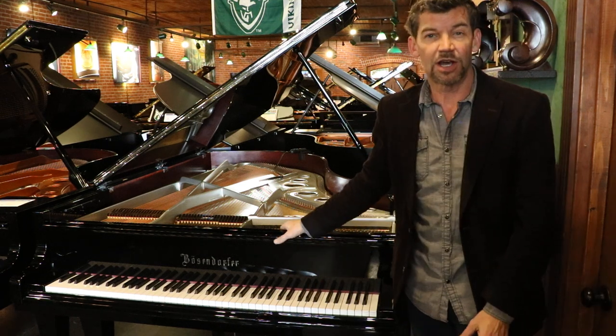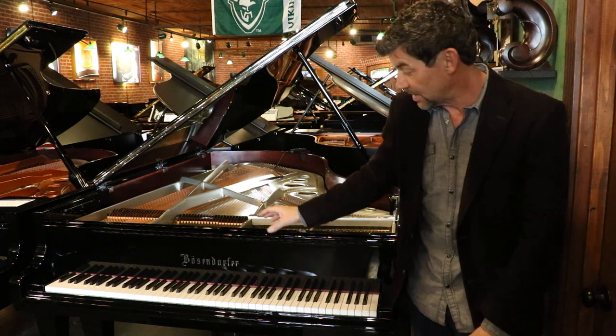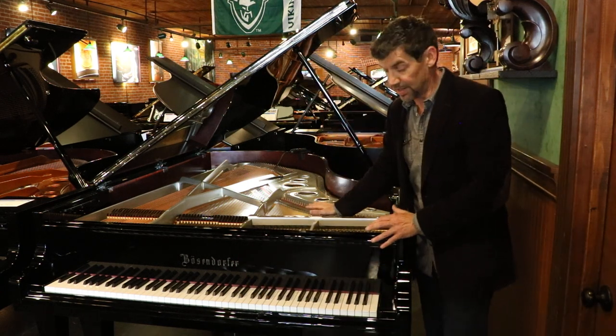This particular piano is a custom model with chrome. All the hardware is nickel chrome hardware, even the logos. The plate is also a silver plate.